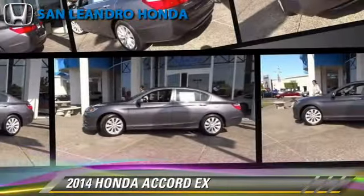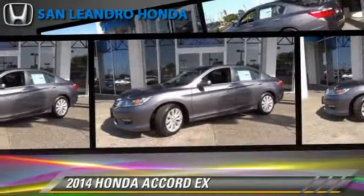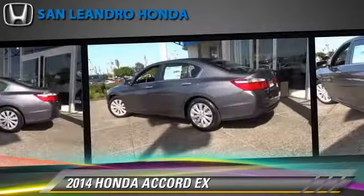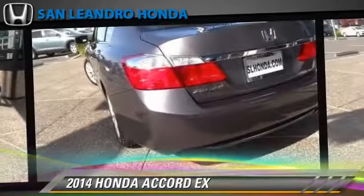The 2014 Honda Accord EX, powered by a 2.4-liter four-cylinder engine with a continuously variable transmission. This vehicle is well equipped. This Honda features a CD player, powered door locks, and cruise control.